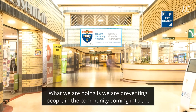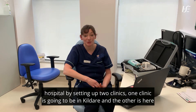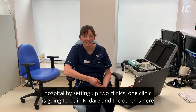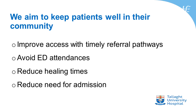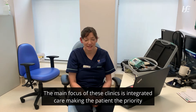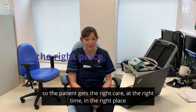What we're doing is we're preventing people in the community from coming into the hospital by setting up two clinics. One clinic is going to be in Kildare and the other clinic is here in Talley. The main focus of these clinics is integrated care — making the patient a priority so the patient gets the right care at the right time in the right place.